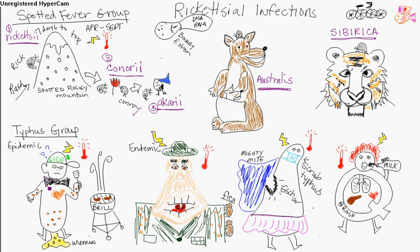Now you've got the typhus group — that's why this guy is wearing a tie, because it's the typhus group. There are a few different types. There's the epidemic type — epidemic typhus — which is caused by Rickettsia prowazekii. We'll put P-R-Z-E-K-I-I right there.